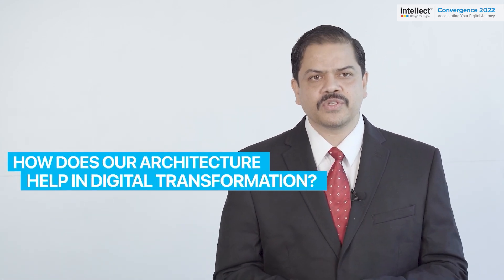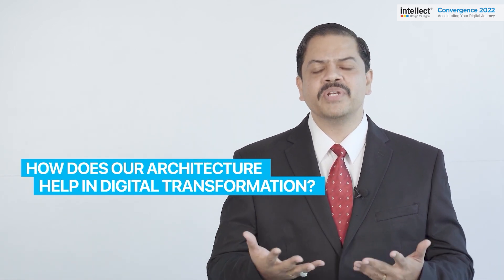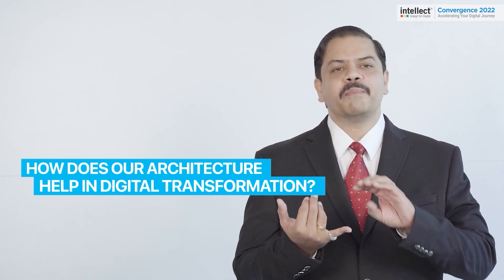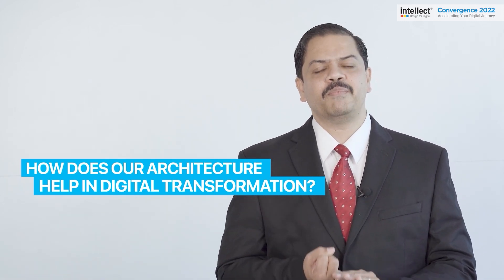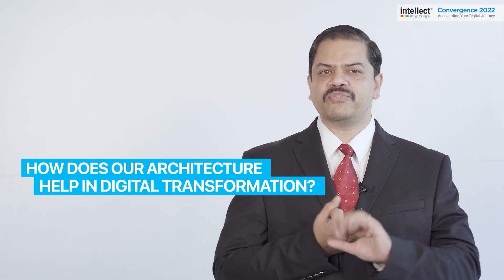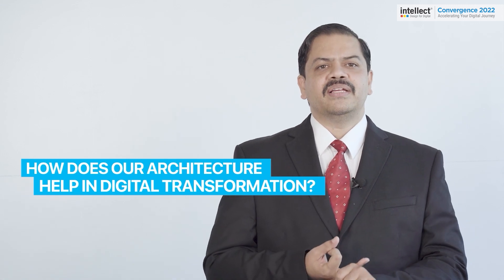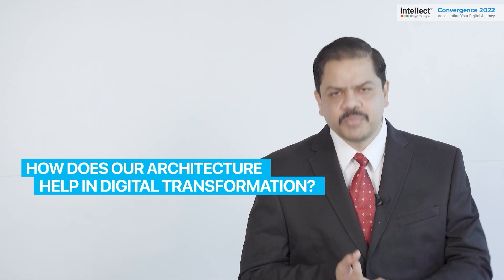For customers with digital transformation initiatives, our architecture and products effectively provide an open finance platform. That comprises packaged business capabilities (PBCs), products with an API-led architecture, and a composable platform in the form of iTurmeric — which provides all the capabilities needed to work with these. A combination of these gives a power-pack combination of ready boosters to start off on a digital transformation journey.